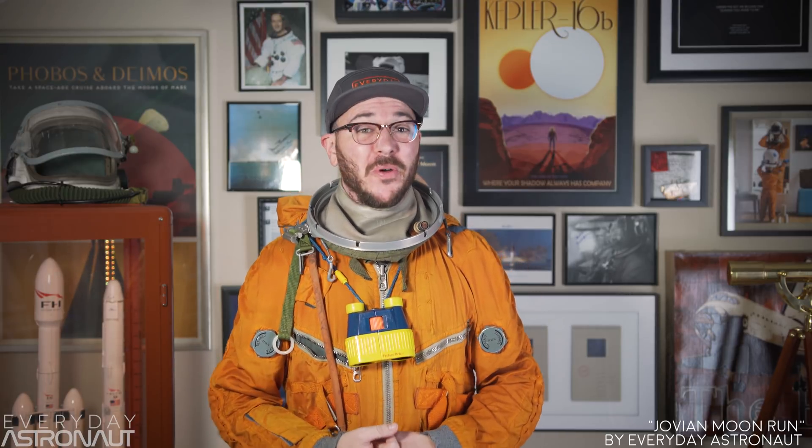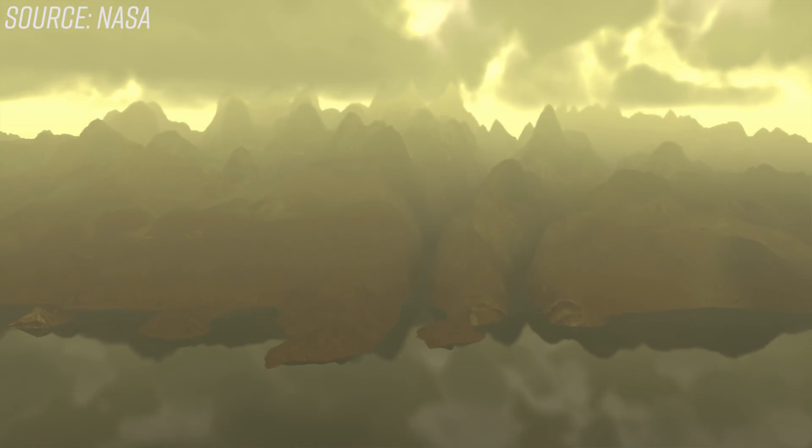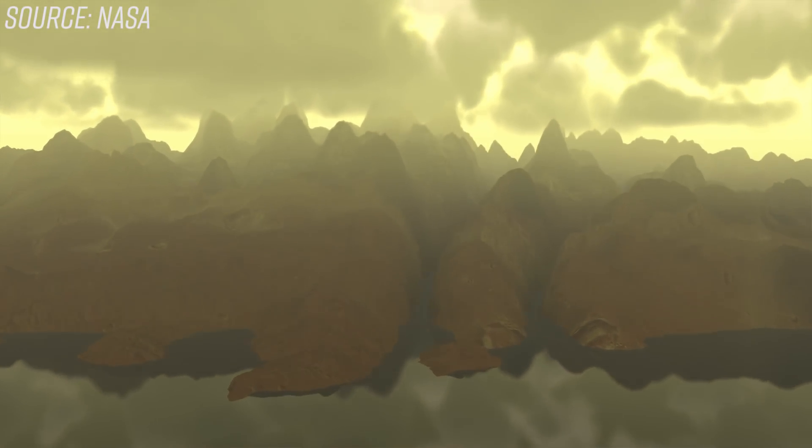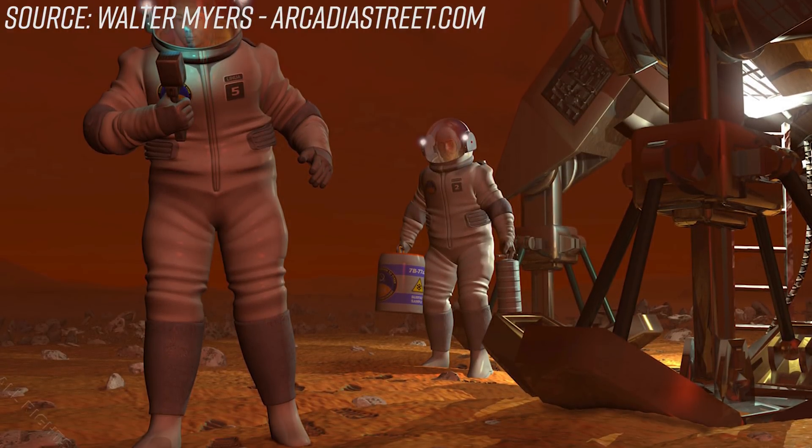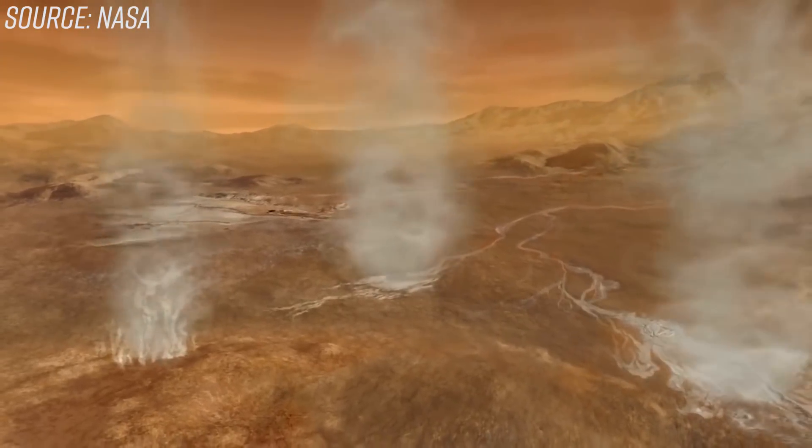Before we get into the details of the Dragonfly space drone, let's talk about its destination first: Titan. Titan is amazing. After researching for this video, I realized how incredible Titan is and now, more than ever, I really want to explore it. Titan is the largest moon orbiting Saturn and the second largest moon in our solar system — even larger than the planet Mercury. In some ways, Titan is the most Earth-like body in our solar system and actually kind of the most potentially habitable for us humans, too. And there's a remote possibility it could be teeming with super unique alien life.